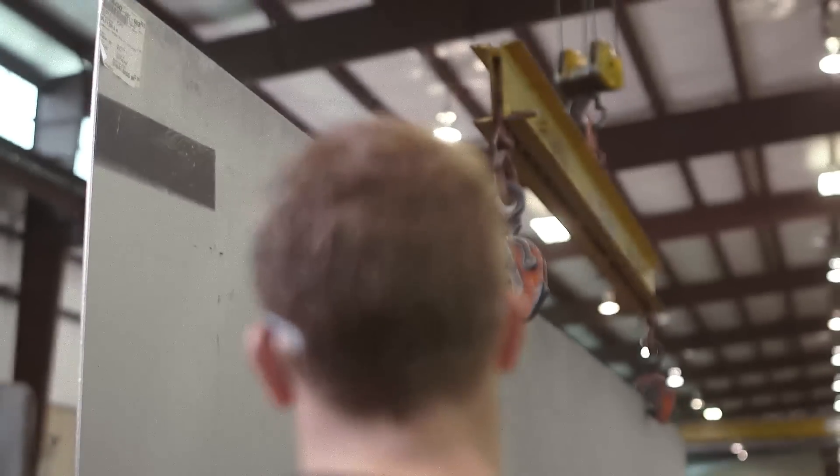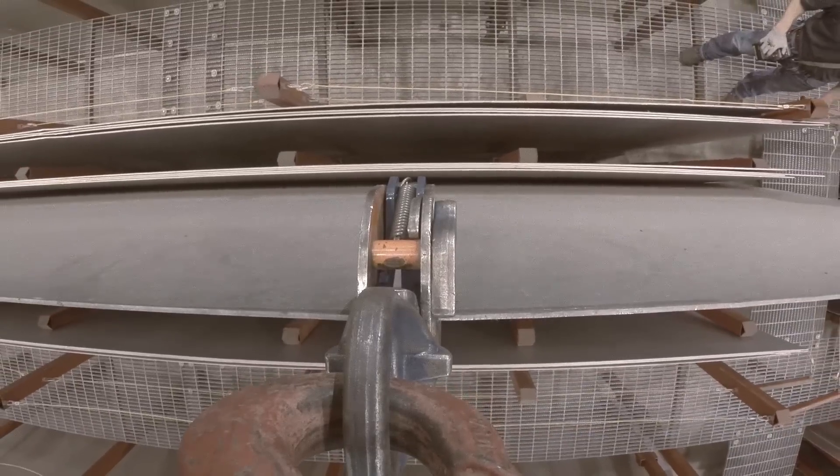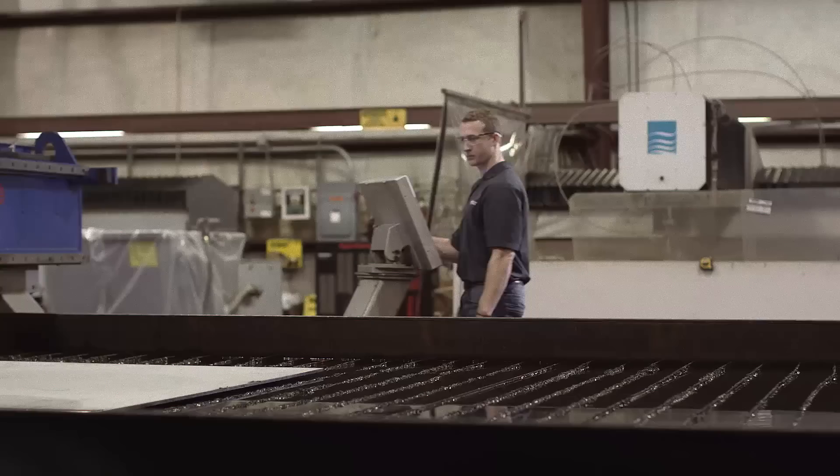A huge inventory of corrosion-resistant plate and sheet is needed to meet the requirements of large projects, and our one-of-a-kind plate bay makes sure we have what you need.